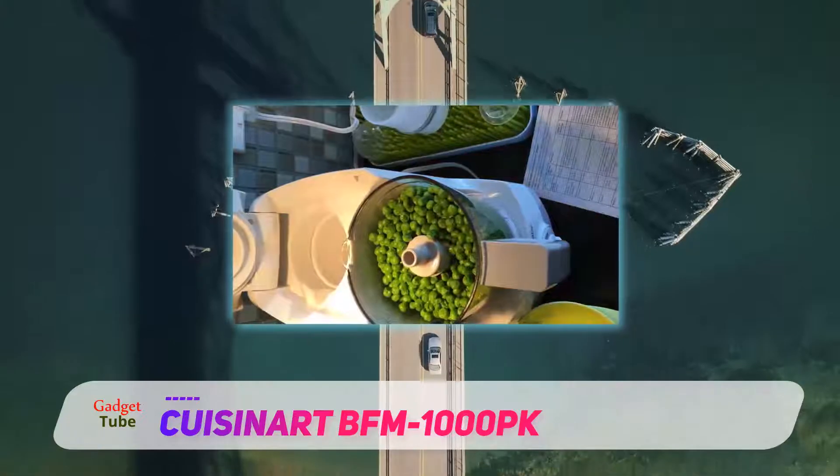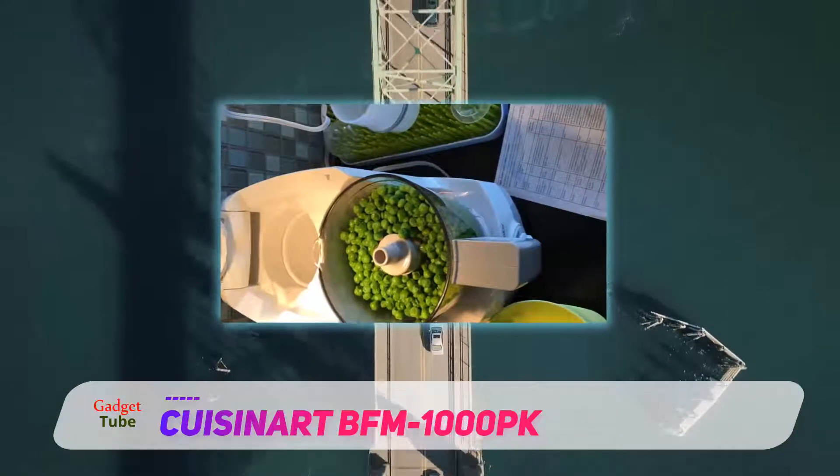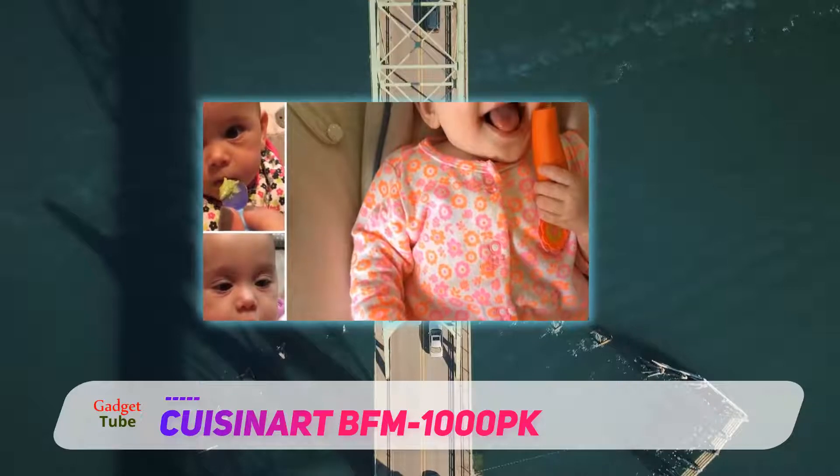In our tests we found the motor to be very powerful, the steamer very effective, and overall the unit was quiet and efficient. The blades were sharp and strong, and we thought it was super easy to clean.